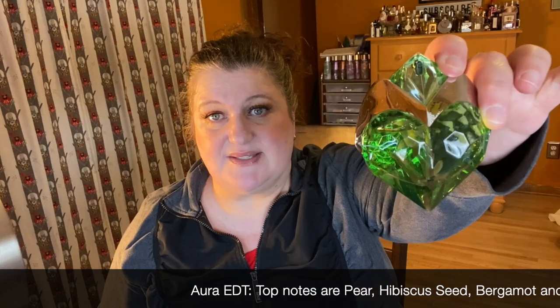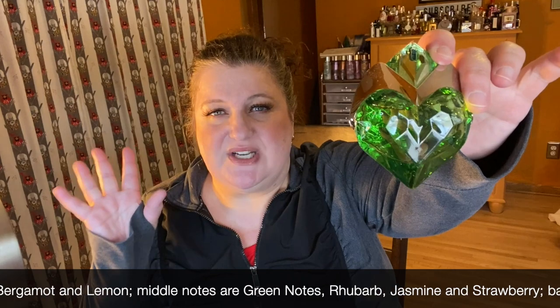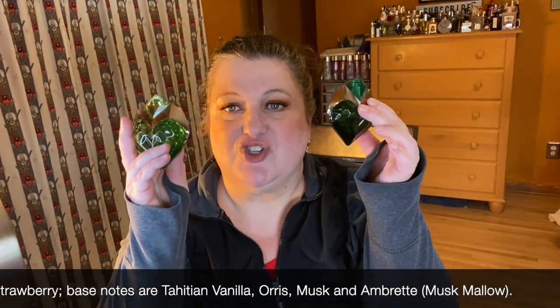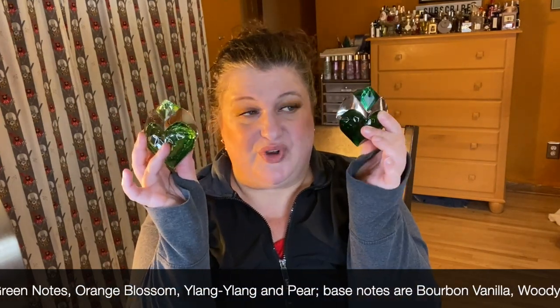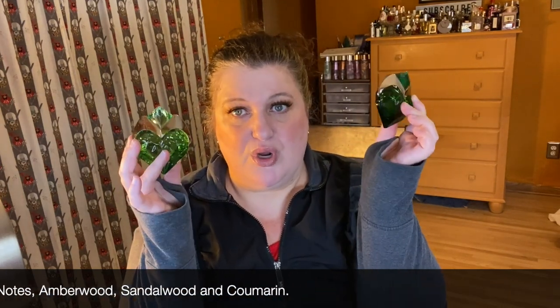I've got several from Mugler here and one of them is Aura. This is the Eau de Toilette so it's brighter and more zesty and punchy and lighter than the original, but we also have the original Eau de Parfum — that one lives on my husband's shelf. I like the Eau de Toilette a little better; the Eau de Parfum is a little more serious. Both bottles are beautiful and they both have rhubarb notes. They're both really interesting and gender neutral, though the Eau de Parfum leans a little more masculine.